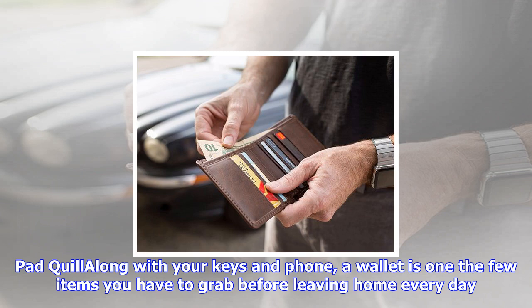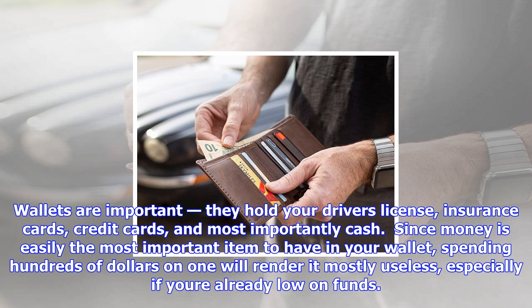Since money is easily the most important item to have in your wallet, spending hundreds of dollars on one will render it mostly useless, especially if you are already low on funds. Rather than counterintuitively buying an expensive wallet, the smartest decision is to buy a less expensive one.